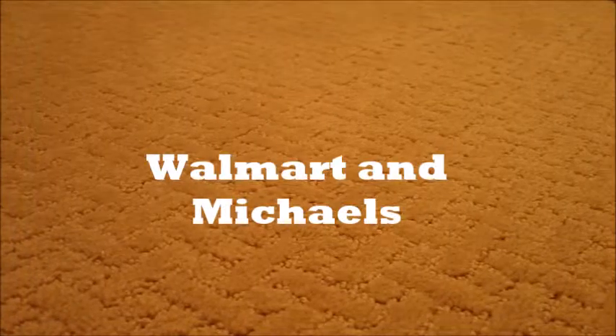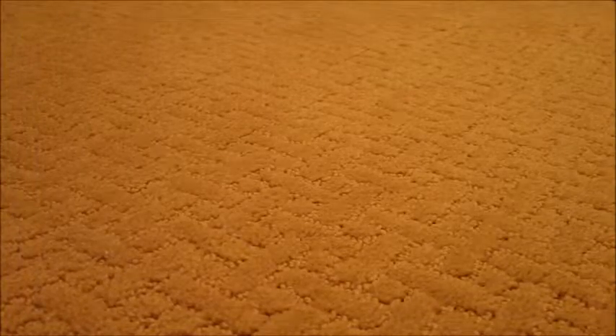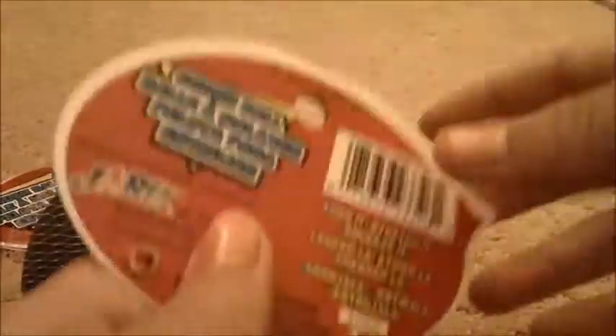Hey guys! So today I have another little haul — I just got some things from Walmart and Michaels, just a little bit of craft stuff. At Michaels I got these little stress squishies, sports squishies, and this time I got a football one. I got these to make squishies with because this one's a little bit defected, but they're really really squishy so I'll just make some squishies with them.